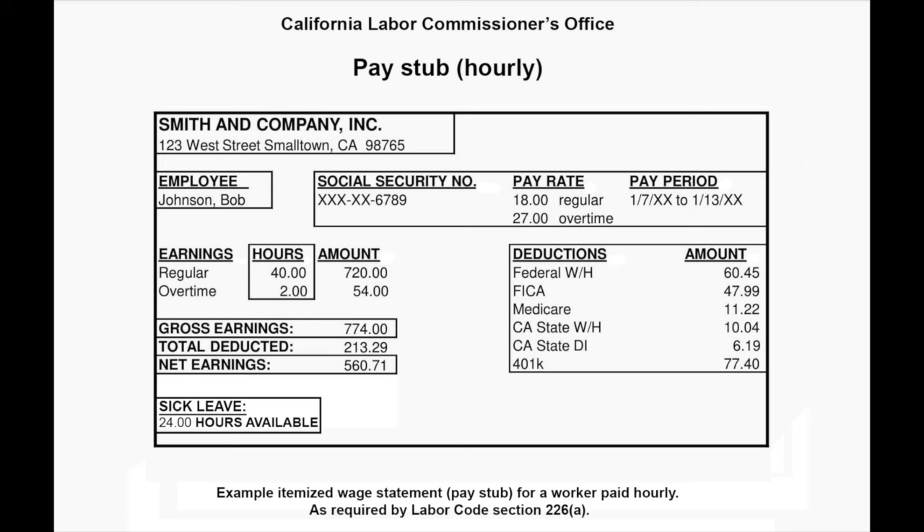Now, when you get your paycheck, review your pay stub. I talk to so many people who know their base salary or total compensation but have no idea about the deductions or the net pay they bring home. Your net pay determines how much you can realistically spend each month, so it's important to know it. This sample pay stub we're looking at is for an hourly employee in California. Notice that it has federal and state tax deductions and 401k deductions as well.